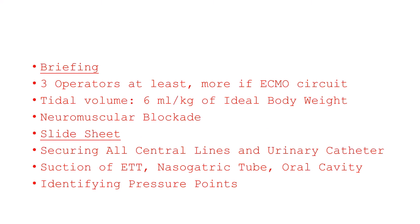A briefing to clarify the role of all staff members involved in the procedure is advised. The number of required operators may vary starting from a minimum of 3. If extracorporeal membrane circulation is ongoing, at least one more operator should secure the movement of each cannula. Ventilation should be set to deliver no more than 6 ml of tidal volume per kilogram of ideal body weight, and neuromuscular blockade is indicated.